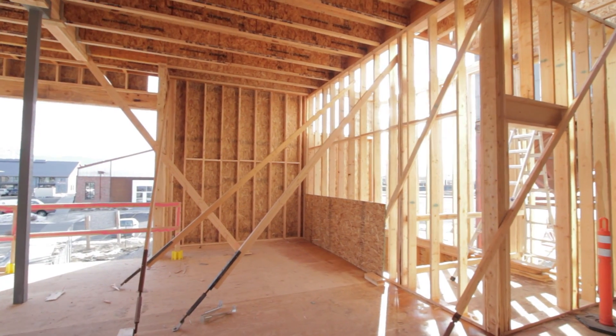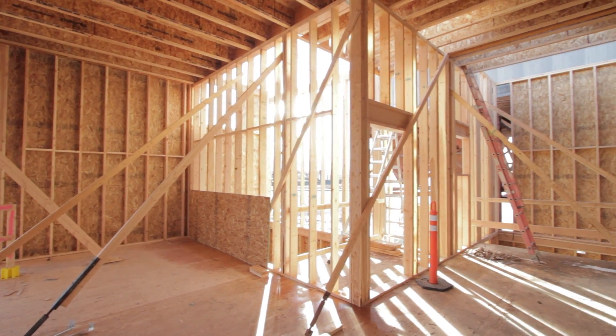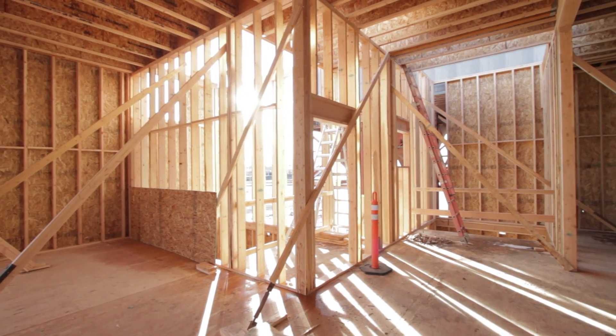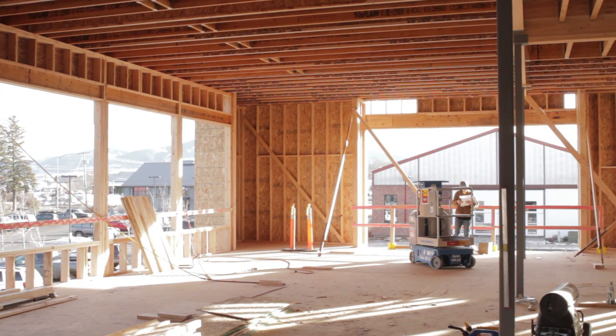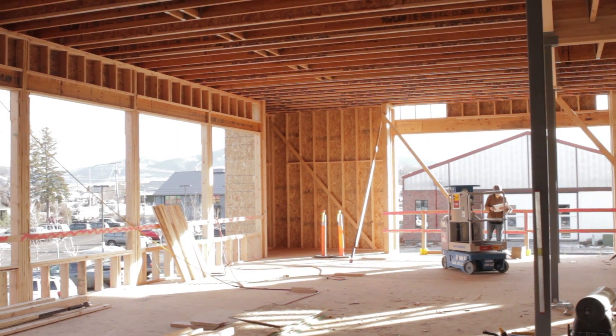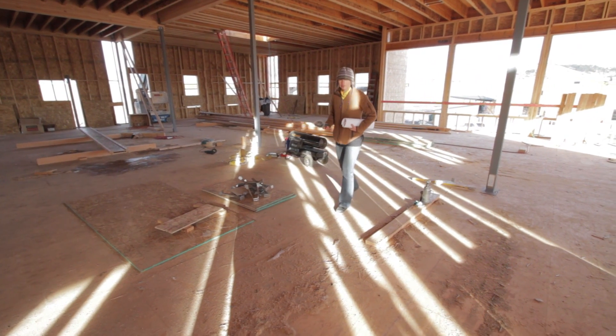This is the front door, the stair behind there, and that framed opening. This is the wall with the nice wood finish.